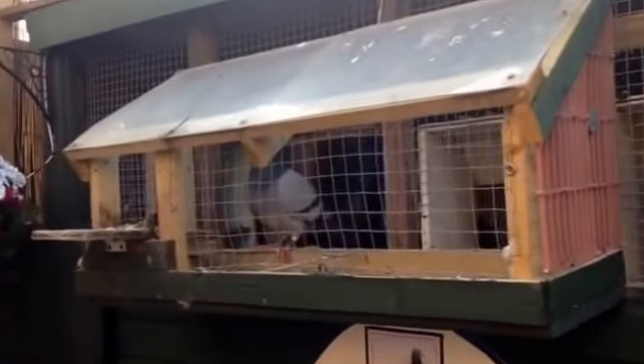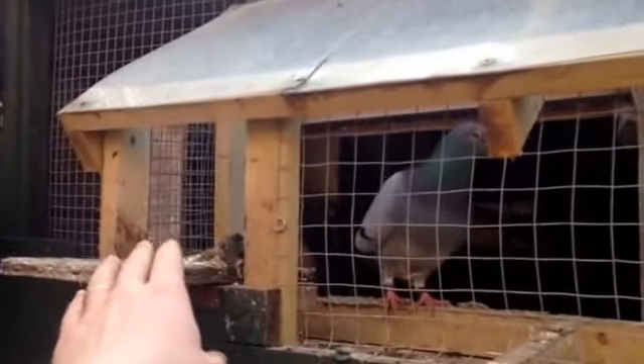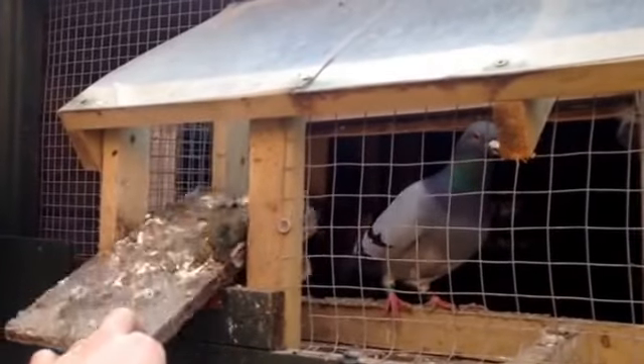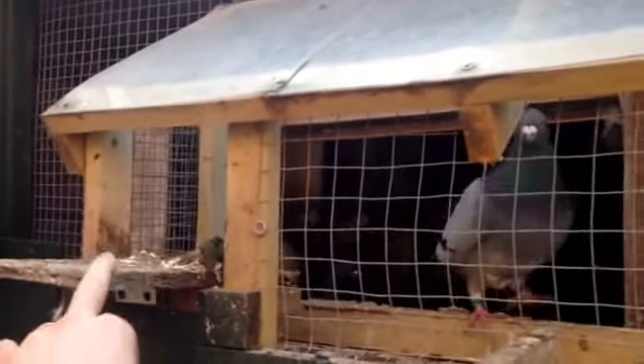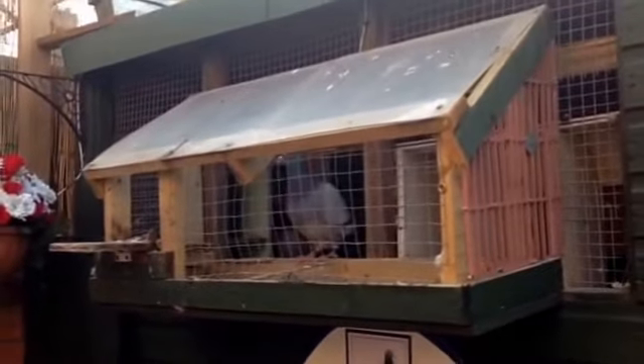This is the trap. It's anti-flap, so it's weighted. The birds can get in, but cats can't. That's worked really well — it's just open 24/7.